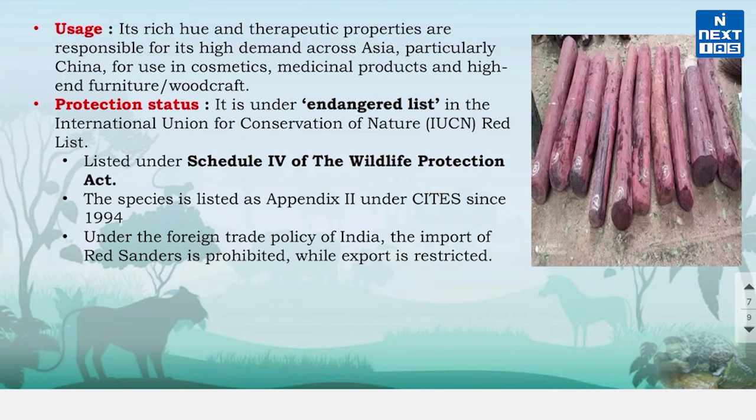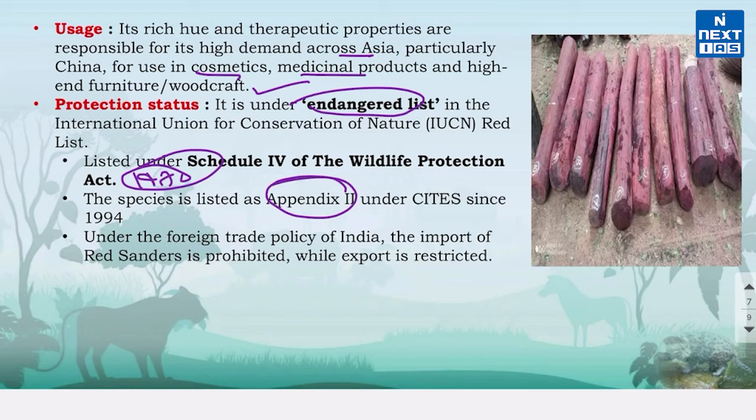Red Sanders is in high demand across Asia, particularly China, for use in cosmetics, medicinal products, and high-end furniture or woodcraft. The IUCN Red List classifies Red Sanders as an endangered species. It is listed under Schedule 4 of the Wildlife Protection Act 1972, and in Appendix 2 of CITES since 1994. Under the Foreign Trade Policy of India, import of Red Sanders is prohibited while export is restricted.